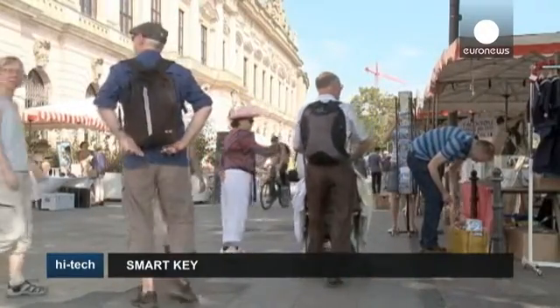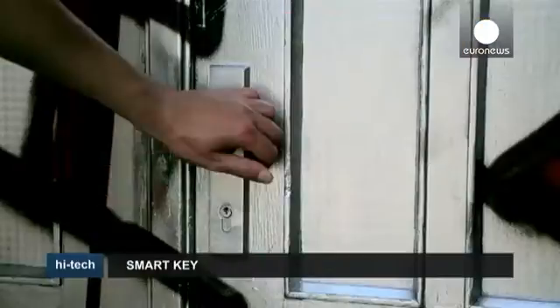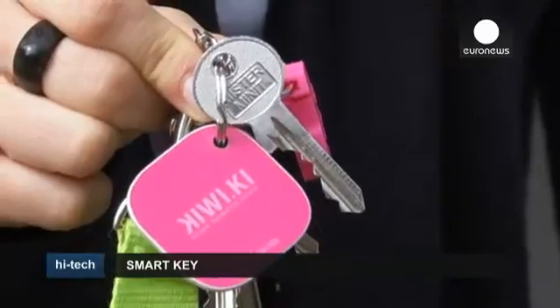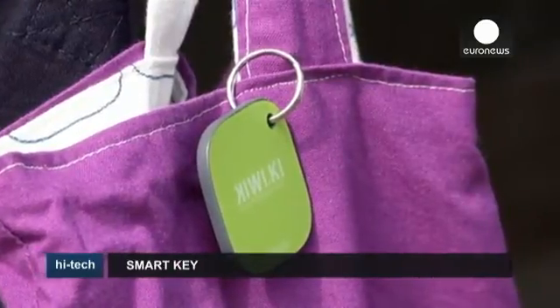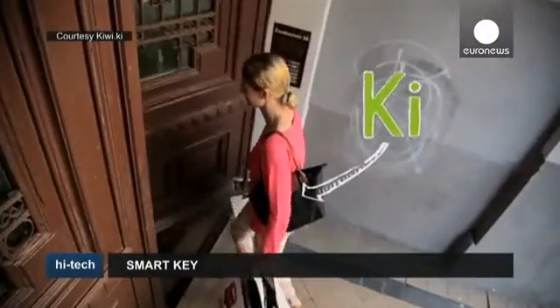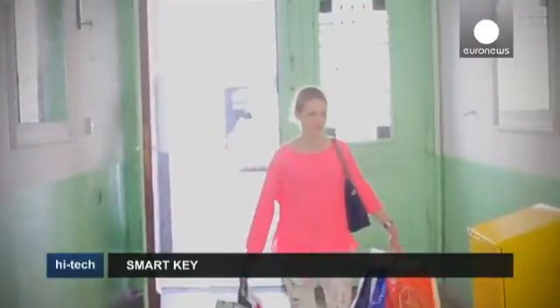A Berlin-based startup company is hoping to revolutionize the way we get into our homes. The idea is to swap a traditional metal key for the Kiwi Key — a little plastic square which automatically unlocks your door as you get close. It's essentially a transponder which uses radio frequency identification technology.